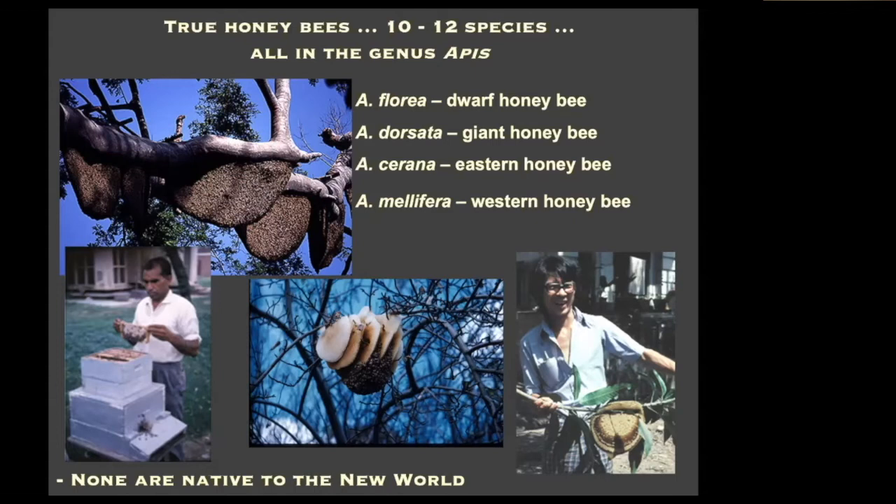Within this genus, as most of you may know, it's a pretty diverse genus — 10 to 12, maybe 15 species, depending on how you split or lump species of honeybees. There are the dwarf honeybees, Apis florea in that group; the giant honeybees, Apis dorsata in that group; a number of species in each of those groups; Apis cerana, the Eastern hive bee; and then Apis mellifera, the Western honeybee.